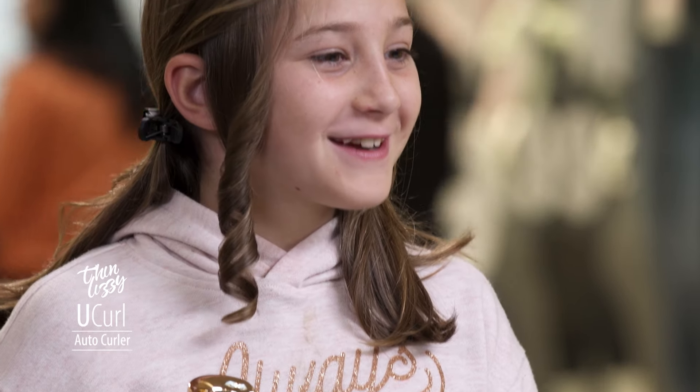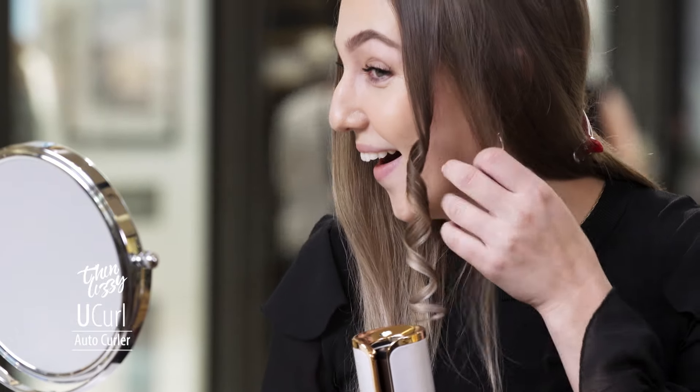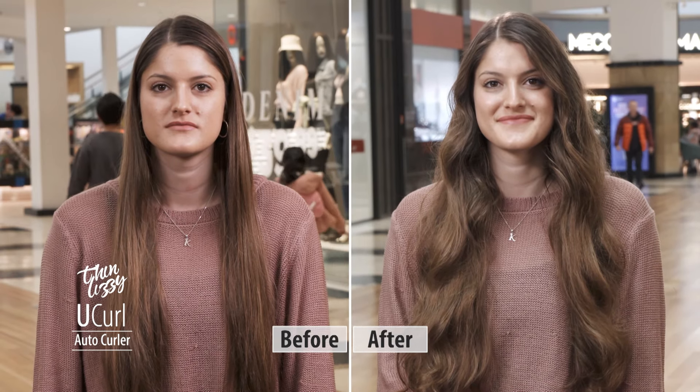Wow, this is incredible. It was so easy and so fast. I can't believe it — it's amazing. I love it so much. I mean, I was skeptical because I've always struggled with curling my hair, but I'm really impressed with it. It's really easy to do and the result is amazing.